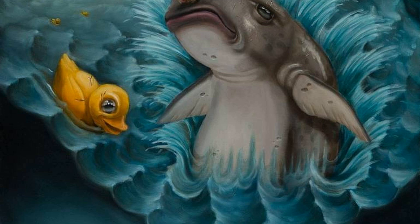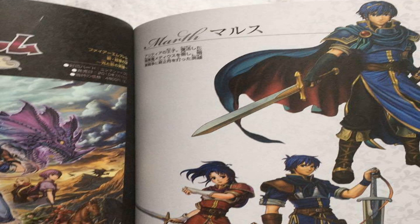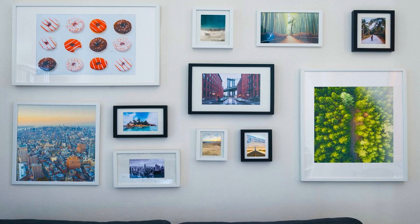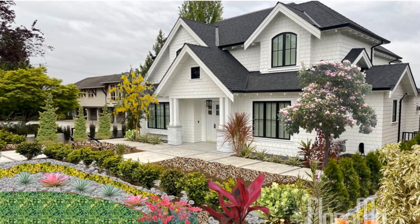Sourcing and selecting artworks for acquisitions through auctions is a meticulous process for museums. Curators and experts closely monitor upcoming auctions, keeping an eye out for pieces that align with their institution's collection goals and areas of focus. Rigorous research is conducted to assess the provenance, authenticity, and condition of the artworks. Museums also consider their budget limitations and the estimated value of the items before participating in the auction. The selection of artworks requires careful deliberation, aiming to enrich the museum's collection with significant and impactful pieces that resonate with their audience.